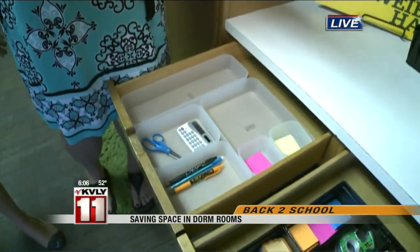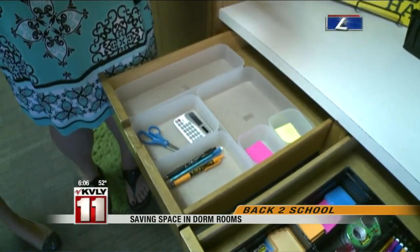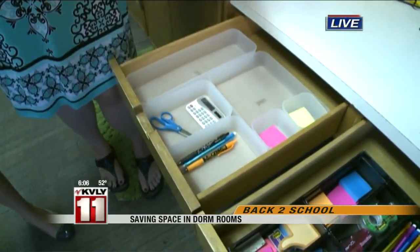I got a stapler when I went to college and I think I still own that stapler. Some of these things you're going to have for the rest of your life. But we just have simple ways to organize the spaces inside of your desk.